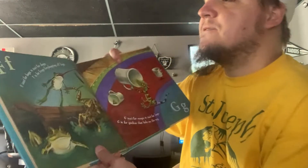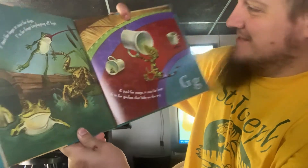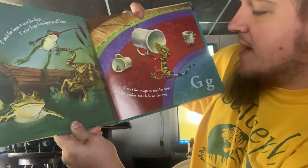F isn't for Hogs, it isn't for Dogs. F is for Frogs, kerplopping off Logs. Kerplopping off Logs! G isn't for Mugs, it isn't for Bugs. G is for Geckos that hide on the rug.